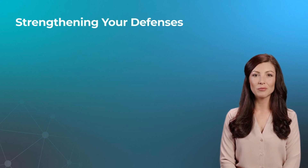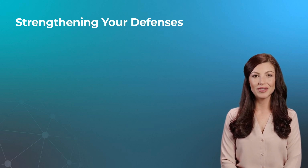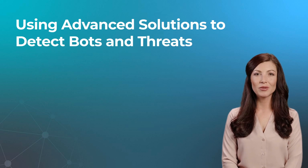Adding extra protections, particularly for transactions and payment processing, will make any bot's task that much harder — and they might decide to choose a different target altogether. Here are a few we recommend: require CVV numbers for all online transactions, use HTTPS to encrypt data transmission, and set limits on total purchases for a single account in one day. A specific problem requires a specific solution.